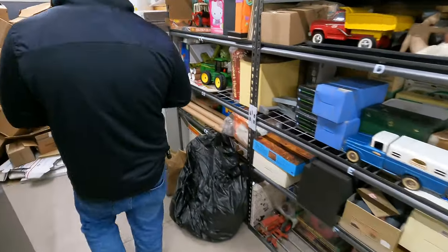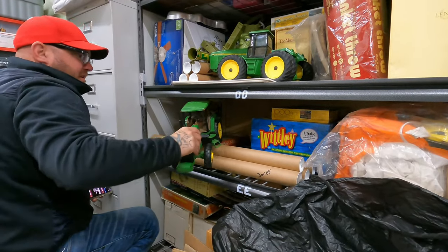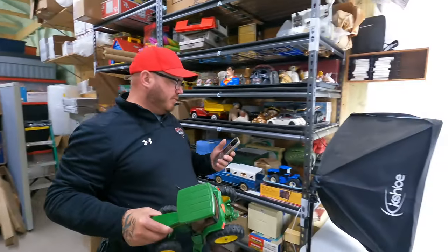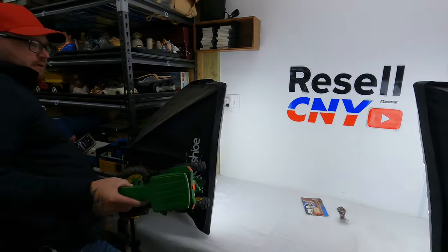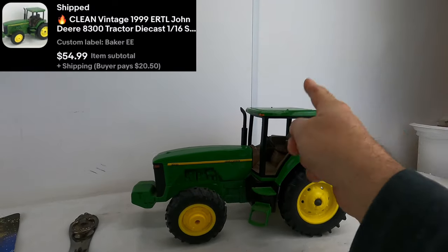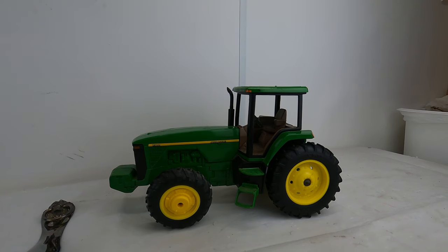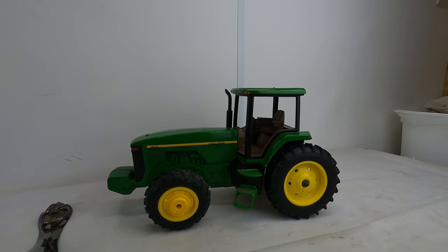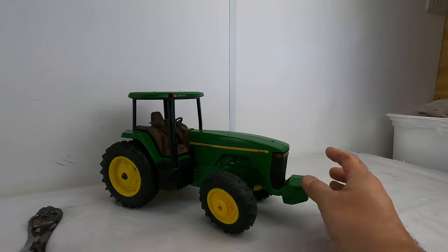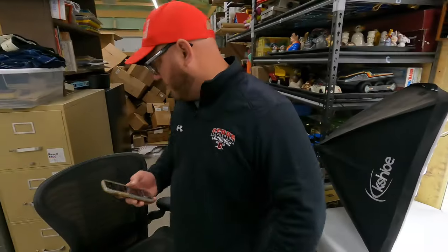This one I listed yesterday — it's a vintage 1999 ERTL John Deere 8300 die-cast tractor, 1/16th scale. This sold for $55 plus shipping. This is our first sale from the Baker Buy — if you don't know what that is, go to our last video. At the end of that video it shows everything we got from the Baker Buy where we spent $635. This is the first sale Paul listed yesterday, $55 coming back to us already.